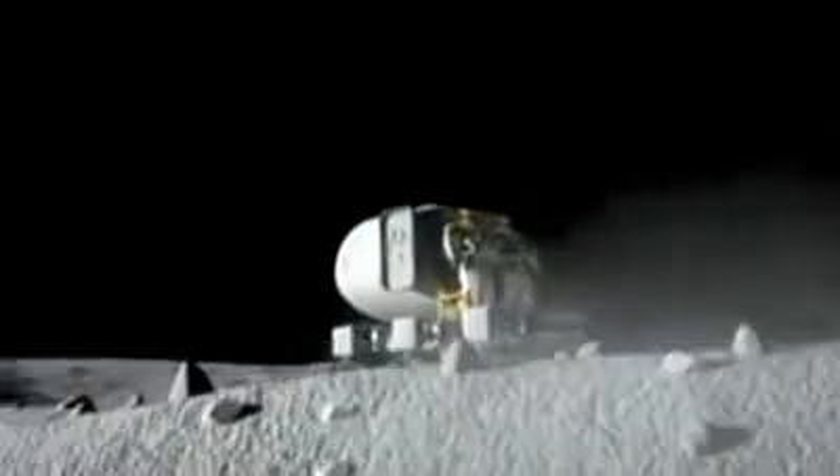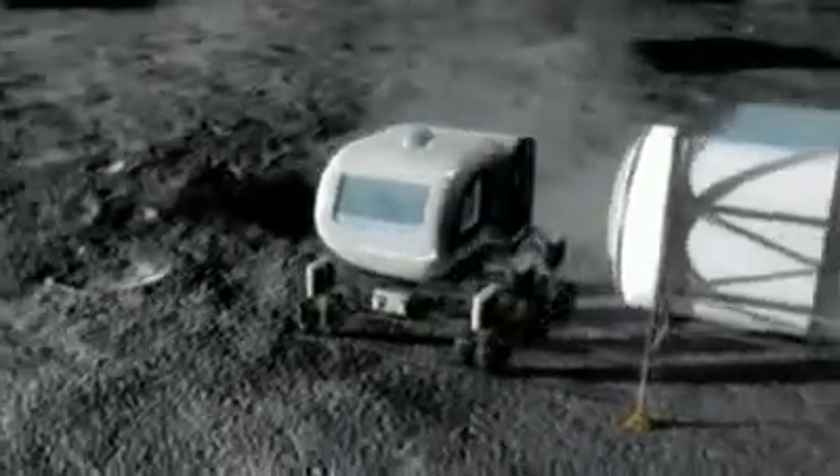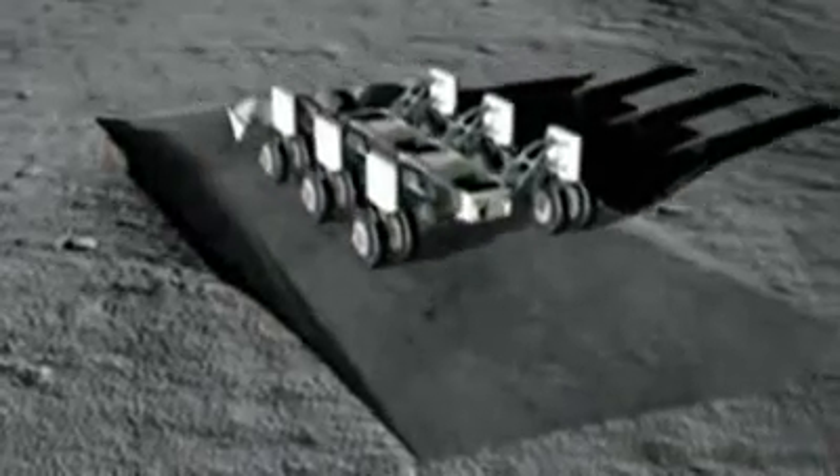The lunar architecture team is looking at a multi-purpose vehicle. Basically, what you can think of it in terrestrial terms is a truck — a truck that you can put a snow blade on, that you can haul things around on.